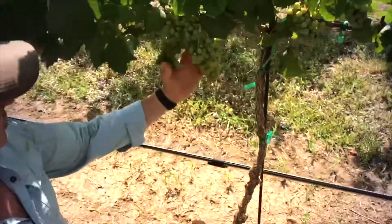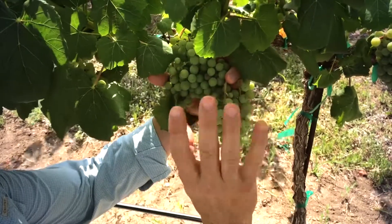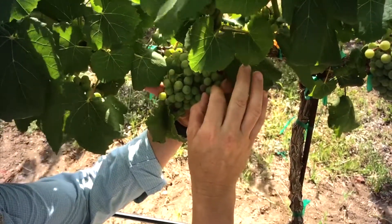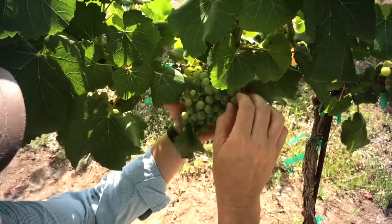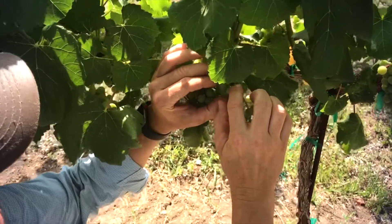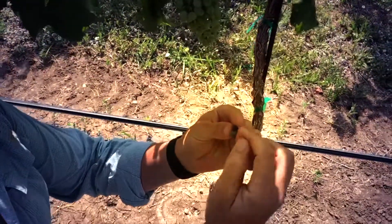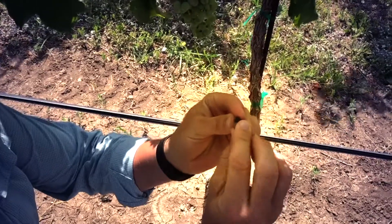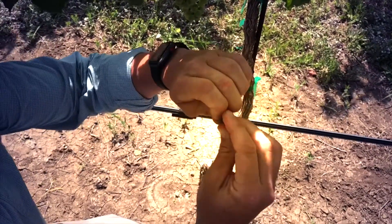Come on down closer and I'll show you what to look for. If you're going through your vineyard and you see berries anywhere from pea size to veraison size that are prematurely discolored, look closer — because you might find that there's actually another berry attached to it. When you have those berries attached, that's actually a sign that the larva was tunneling out and feeding.